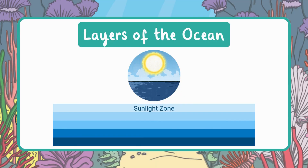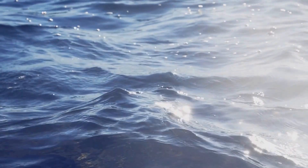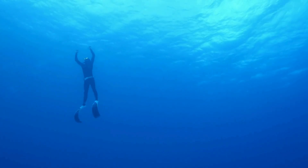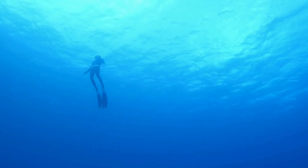The first layer of the ocean is called the sunlight zone, or the epipelagic zone. This is the top layer and it gets the most sunlight, just like the name says. Because it's warm and bright, it's where most ocean animals live. The temperature here is usually between 54 and 68 degrees Fahrenheit. The pressure in this zone is low, just about the same as the air around us, making it perfect for scuba divers who can usually swim down to about 130 to 165 feet.